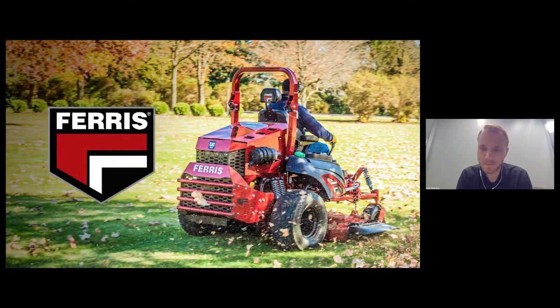We're going to go ahead and open up the Q&A. Mike has been asking excellent questions. He asks: commercial cutters have always clamored for more horsepower — is this basically a response to that demand? Why did Ferris choose CAT Diesel for this mower? How much more productive can a cutter be with this mower versus a gasoline engine? And what sort of after-treatment does this engine have?